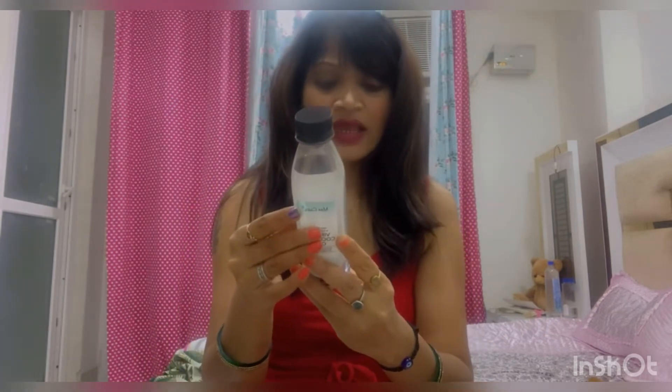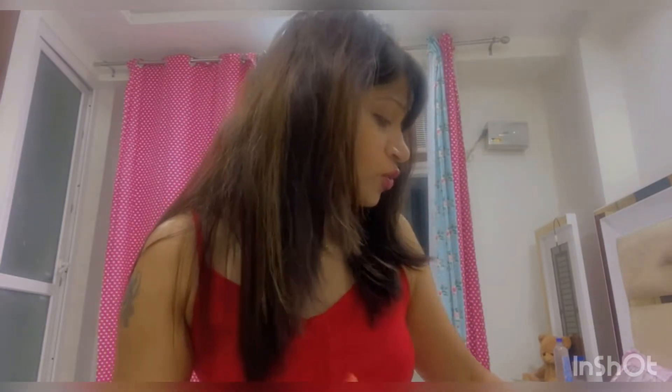The price of the virgin coconut oil is 220 rupees.